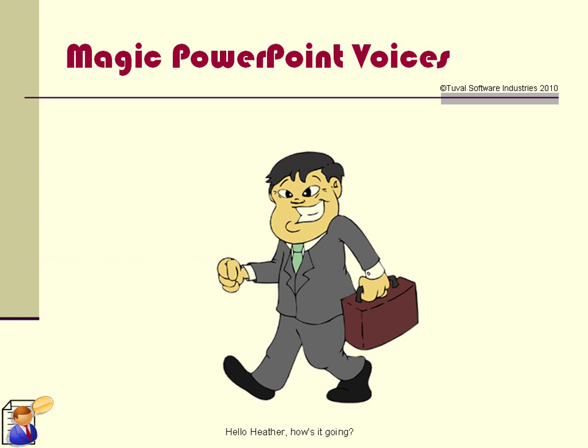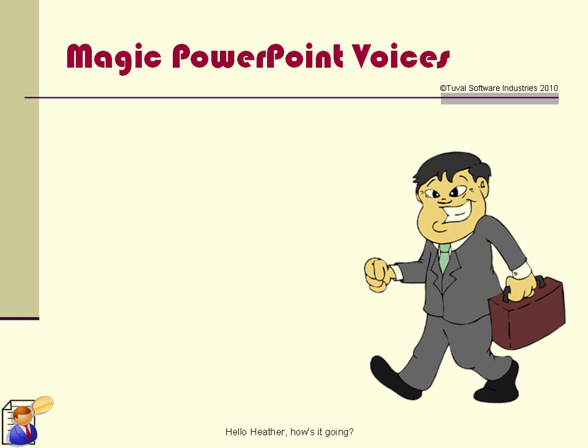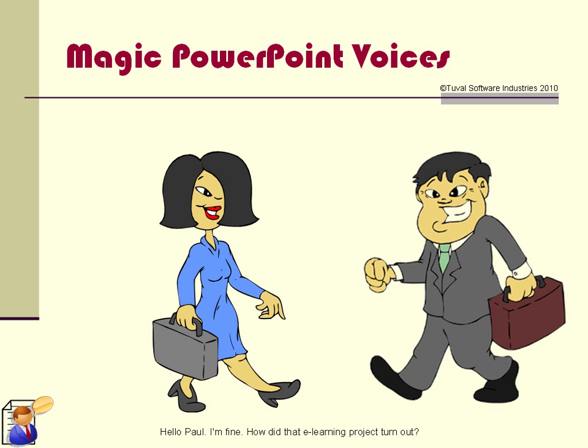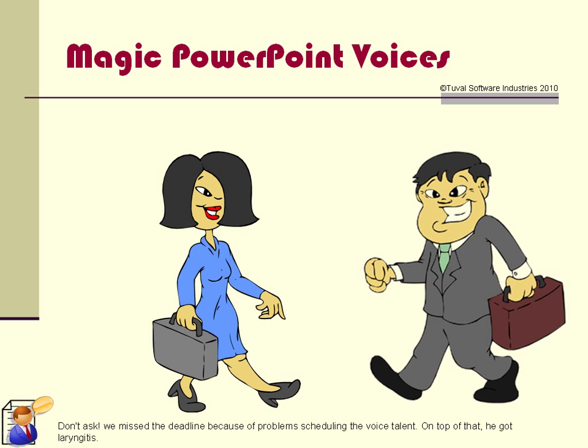Hello Heather, how's it going? Hello Paul, I'm fine. How did that e-learning project turn out? Don't ask — we missed the deadline because of problems scheduling the voice talent. On top of that, he got laryngitis.